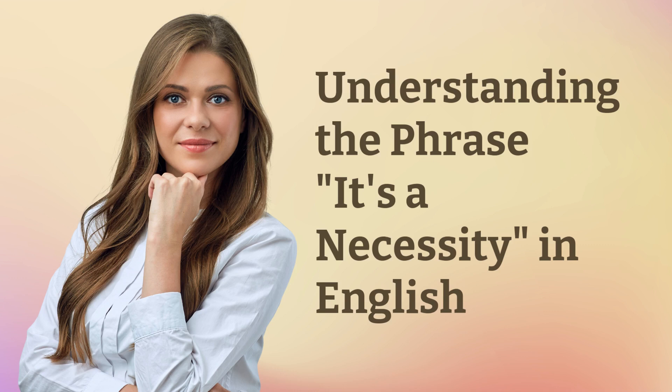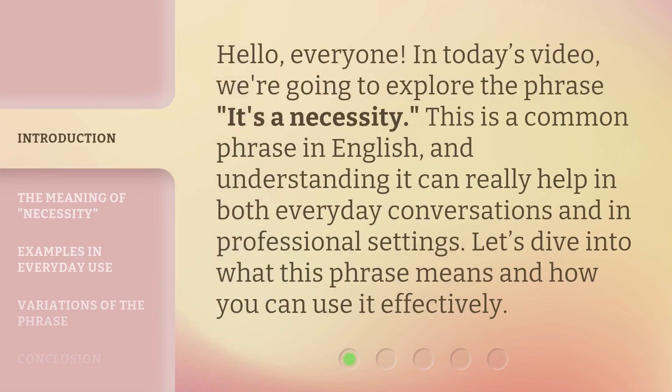Understanding the phrase 'it's a necessity' in English. Hello, everyone. In today's video, we're going to explore the phrase 'it's a necessity.' This is a common phrase in English, and understanding it can really help in both everyday conversations and in professional settings. Let's dive into what this phrase means and how you can use it effectively.